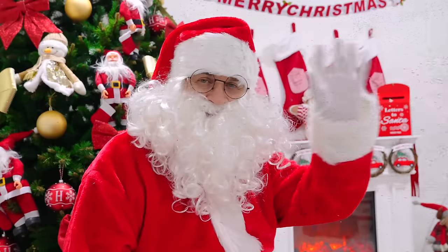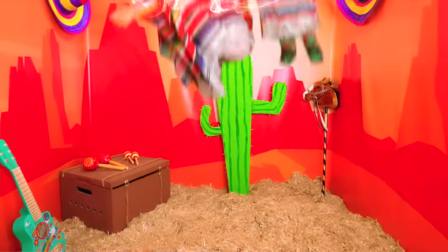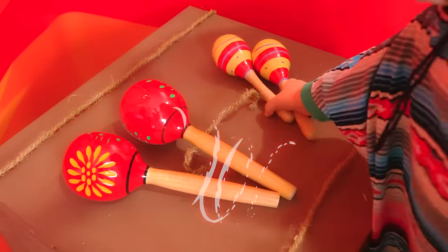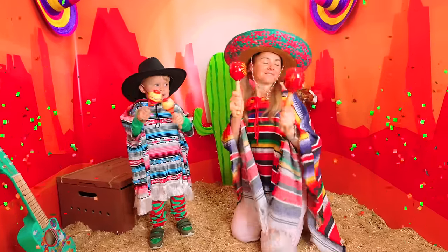Oh no! Bye-bye! Hello! Oliver, look at us! Cool!